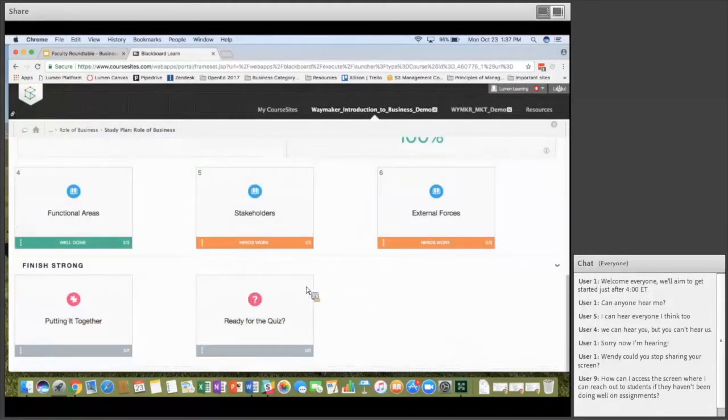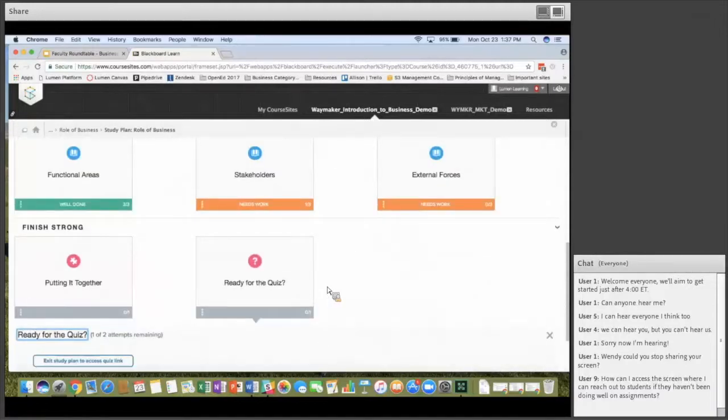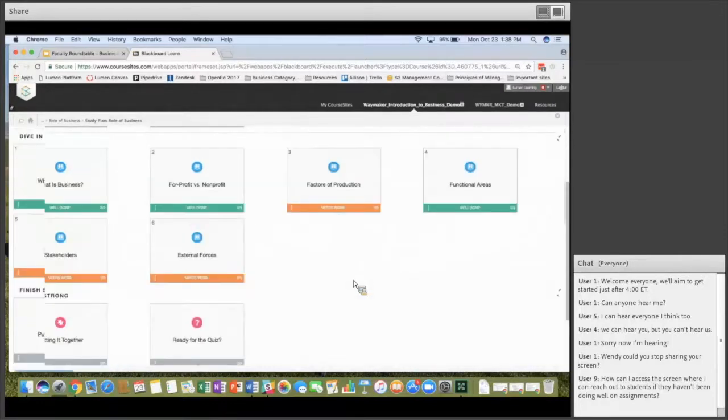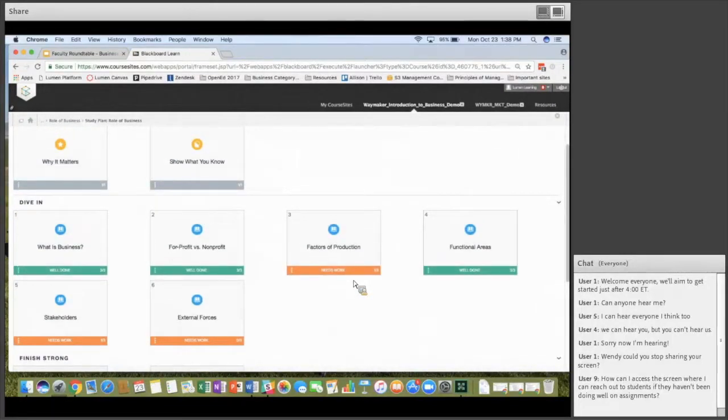Wendy, have you done any editing or customization to make Waymaker fit your teaching style? I haven't edited the quiz questions very frequently. I've removed some items — we have a ton of assignments and discussion boards for each module, so I take some of those out. I've edited assignments, which is pretty much the same as you'd do in any regular course — you just go in and edit and can change what it says.